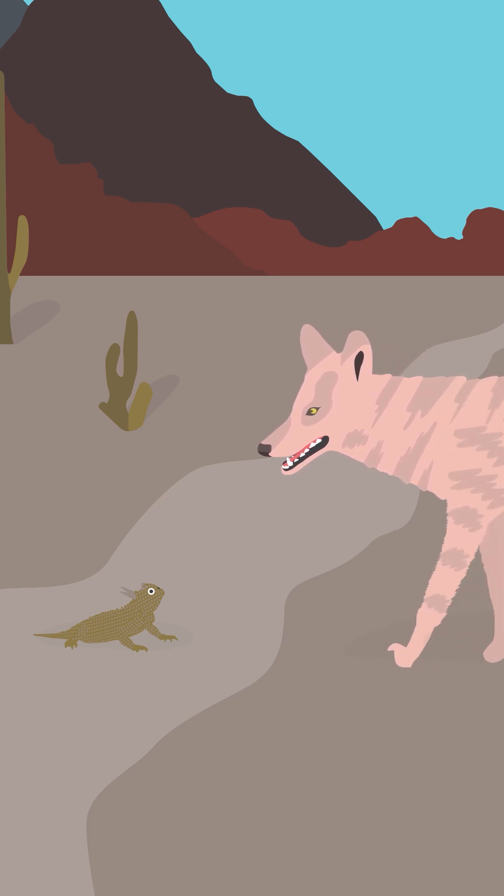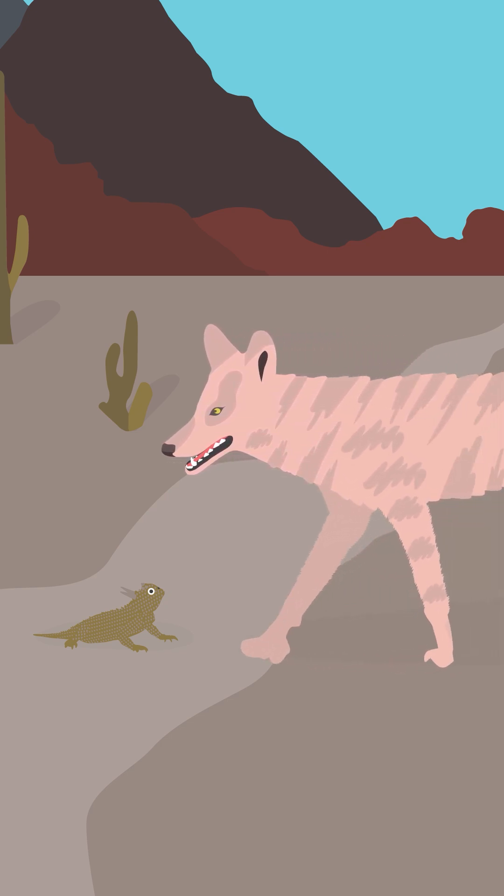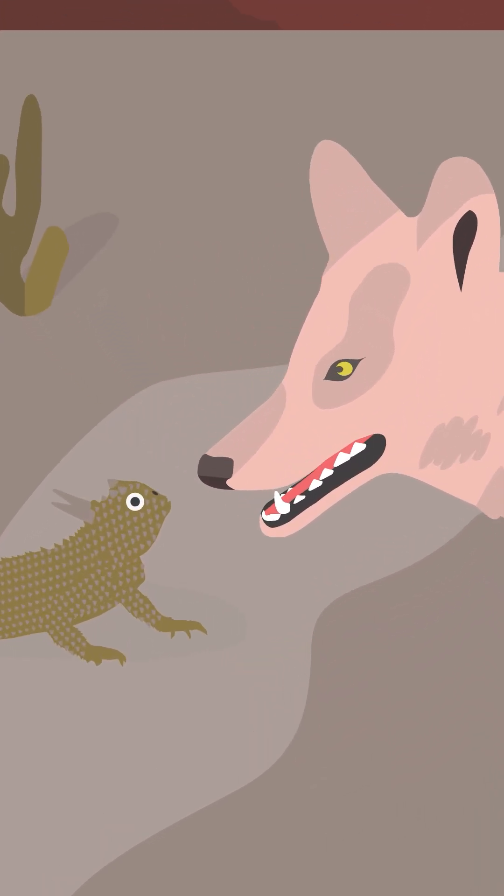When attacked, the horned lizard will shoot jets of blood from its eyes, either into the eyes of the attacker or into the inside of the attacker's mouth if caught. The blood contains a chemical that dogs and cats find absolutely disgusting, so they drop the lizard and spend the next few minutes rolling around trying to get the taste out of their mouth.